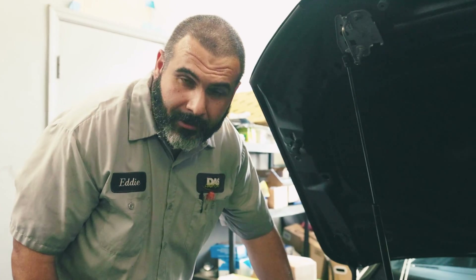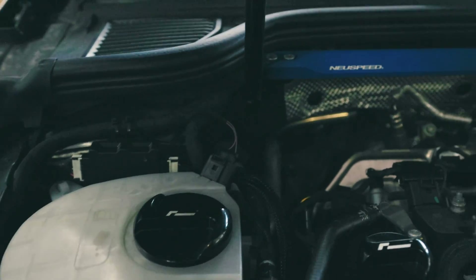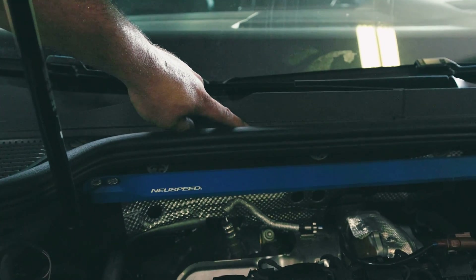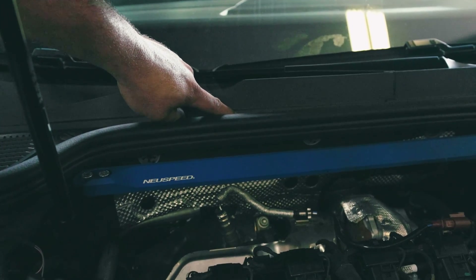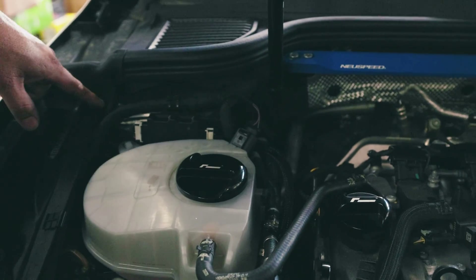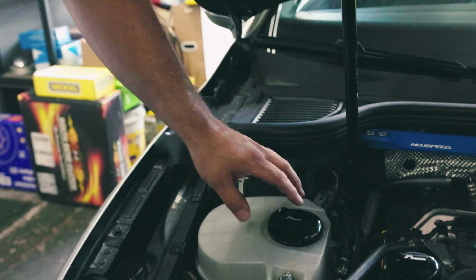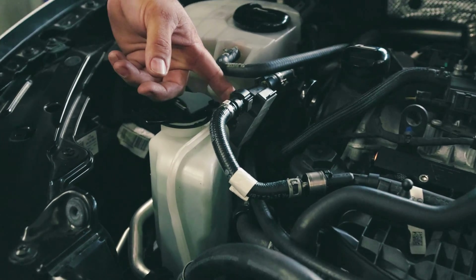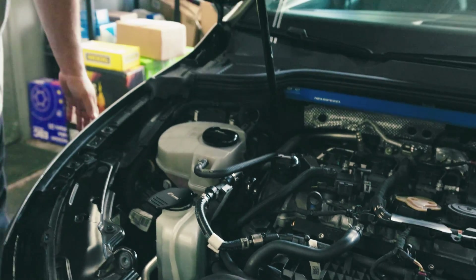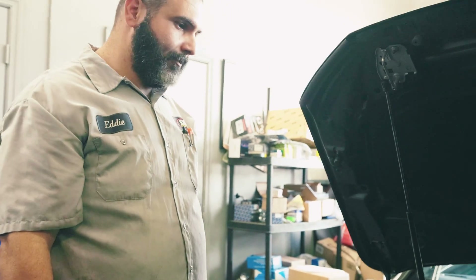So we finished the installation for the Uniflex. Basically according to the instructions, we had to remove this panel right here — there's a module and a device called the sound actor, and we tap into that to supply power for the Bluetooth unit. We run the wiring cleanly through here, attach it right here by the reservoir, and go ahead and cut the fuel lines according to the instructions. Once again, a nice clean install — it looks factory. You can't even really tell it's there unless you're actually looking for it.